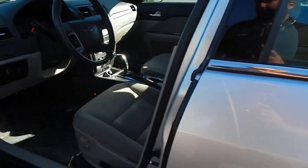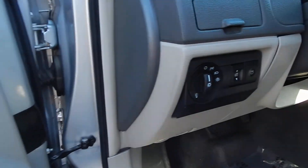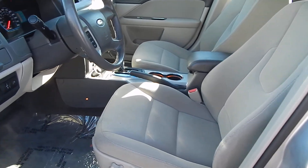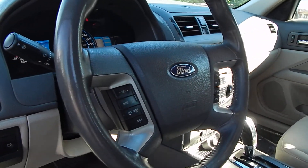Take a tour of the interior now. You have all your creature comforts — power windows, power locks, power mirrors. You have your automatic headlights and remote trunk access. You have your gray cloth interior, which is in great shape — no rips, no cracks. Steering wheel controls for your entertainment system and for your cruise control.